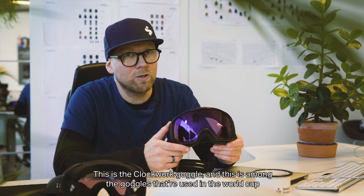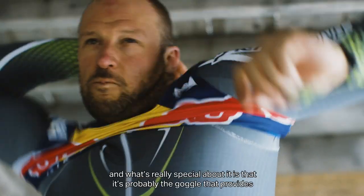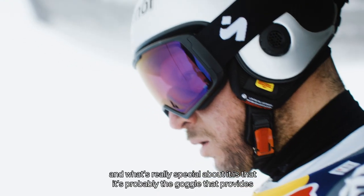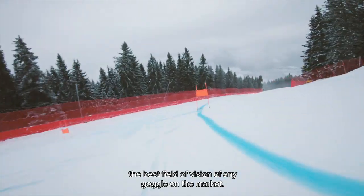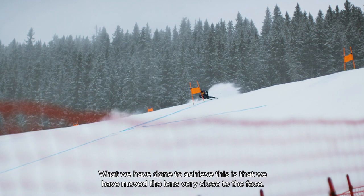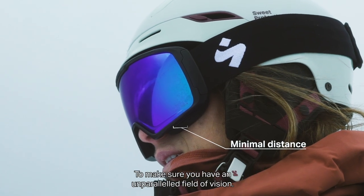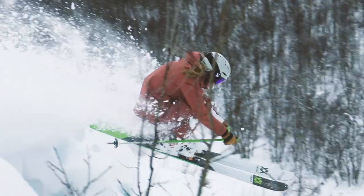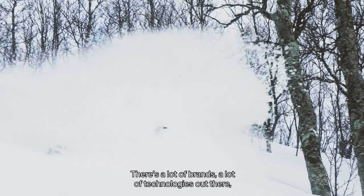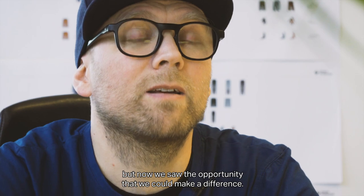This is the Clockwork goggle, and this is among the goggles used in the World Cup. What's really special about it is that it's probably the goggle that provides the best field of vision of any goggle on the market. What we have done to achieve this is that we have moved the lens very close to the face, making sure that you have an unparalleled field of vision. There are a lot of brands and technologies out there, but we saw the opportunity that we could make a difference.